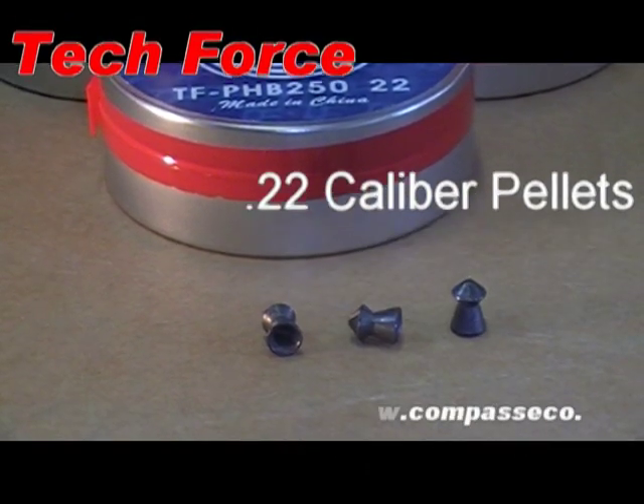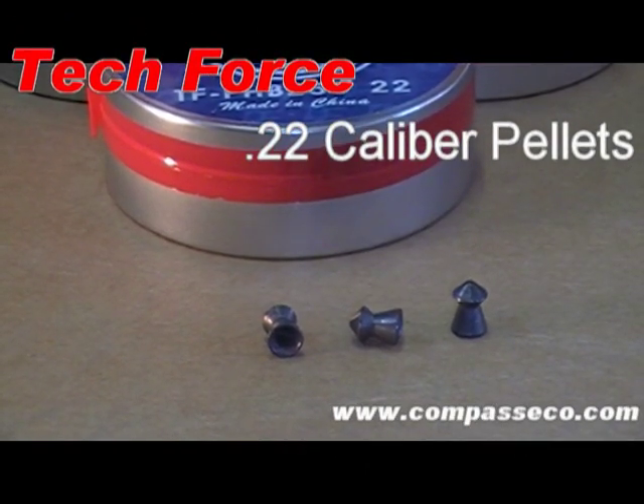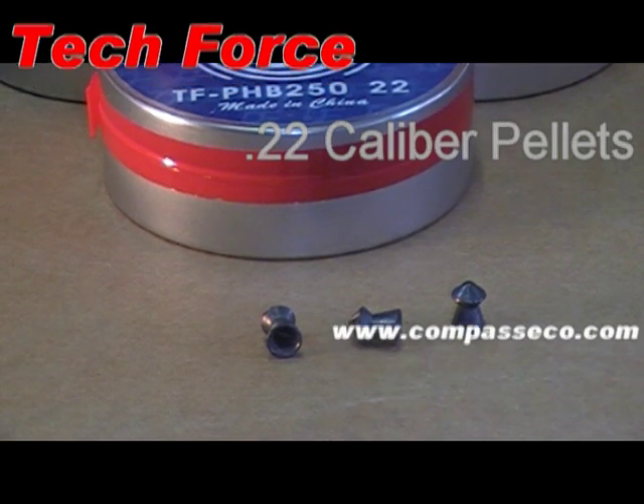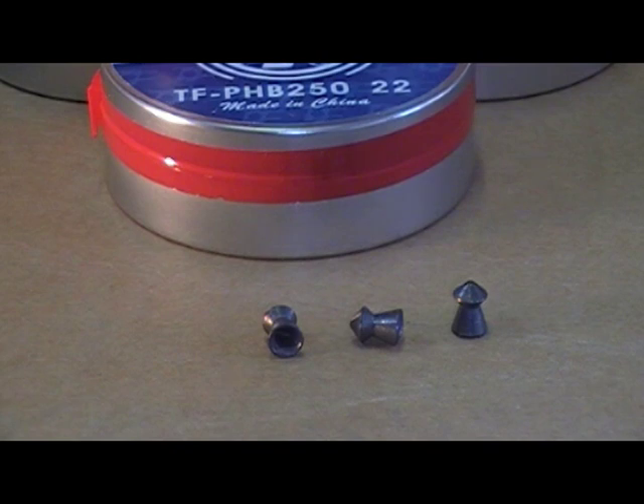Welcome to the TechForce Airgun Guru Show, and today we're going to talk about pellets. The caliber is .22, and millimeter-wise they're 5.5 millimeter.